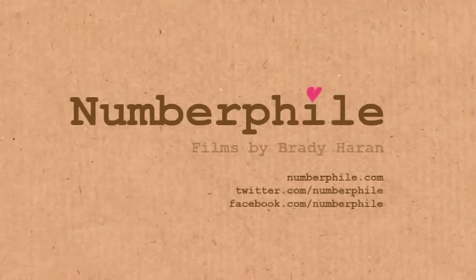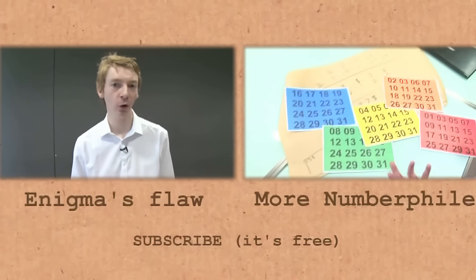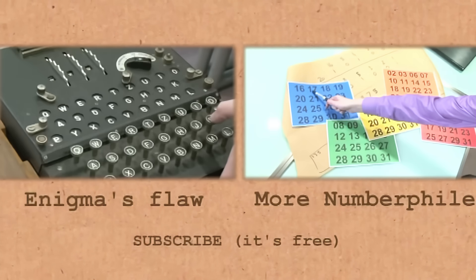So what was the key? What was wrong with Enigma — what was its weakness? Let's have a look at the flaw in the Enigma machine. The Germans thought it was unbreakable, but there is a flaw. If I press the letter K...